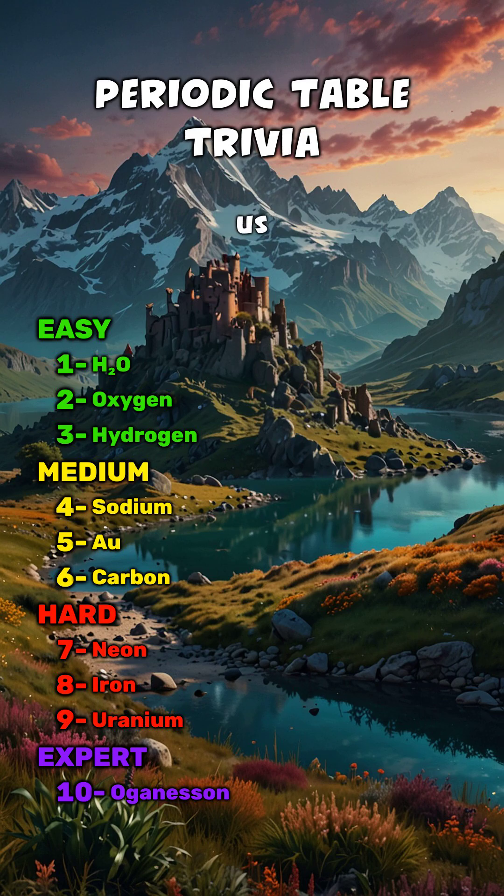Drop your score in the comments and tell us your favorite element, and don't forget to follow Trivia Spree for more brainy quizzes.